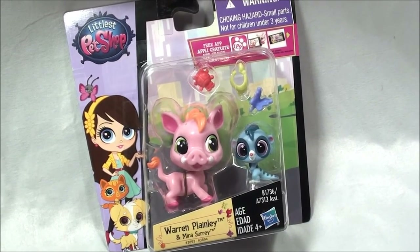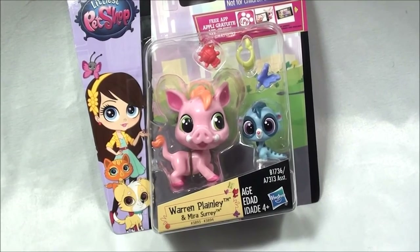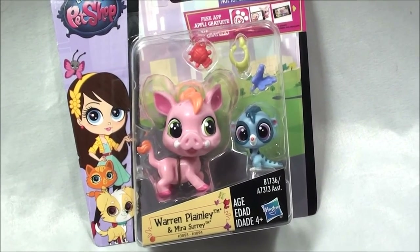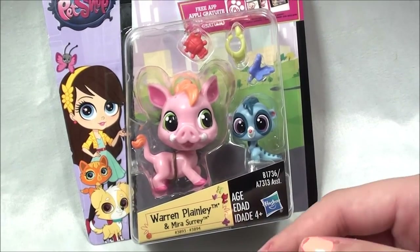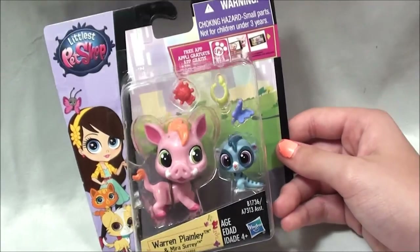Oh my gosh you guys, I had to get this, it's so cool! If you guys have ever seen the Lion King movie, you know that this looks just like Pumbaa and Timon, but their names are Warren Plainley and Mariah Suri. They're a warthog and a meerkat, so it's pretty funny that it reminds me of that movie.